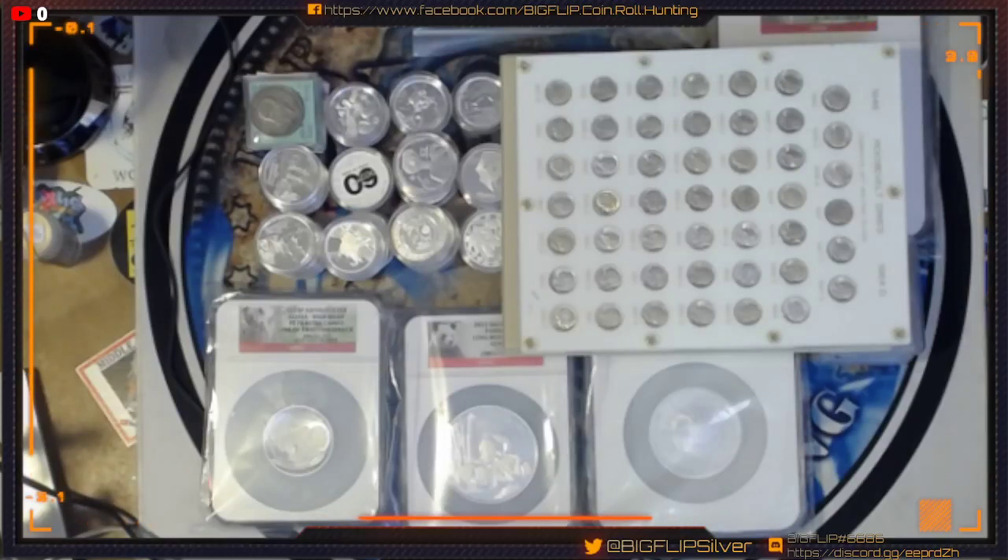Hey guys, Big Flip here. Welcome in. This is a heads up video for tonight, which is Friday night. It's 10-14 of 22.